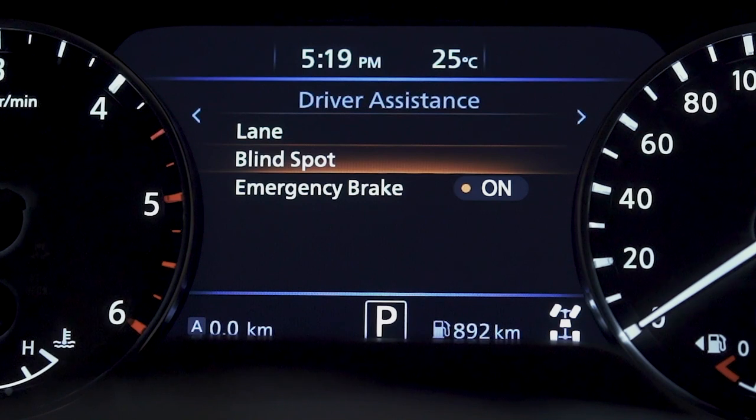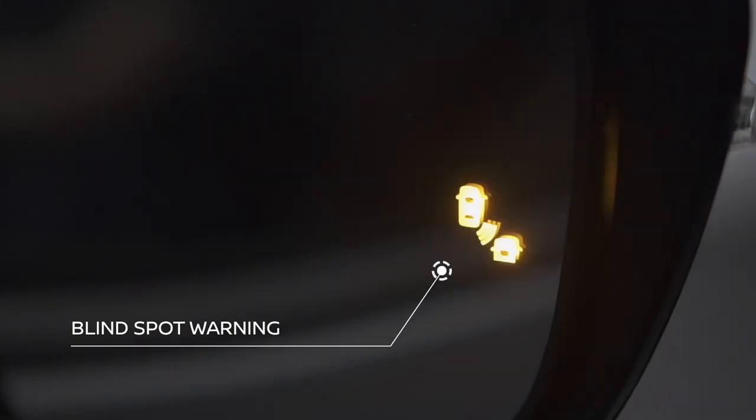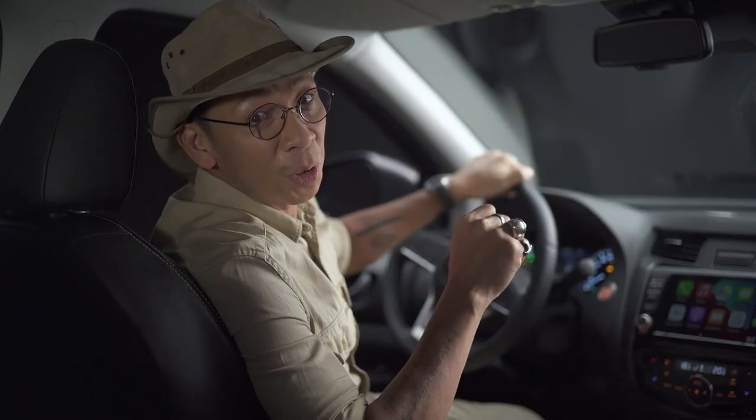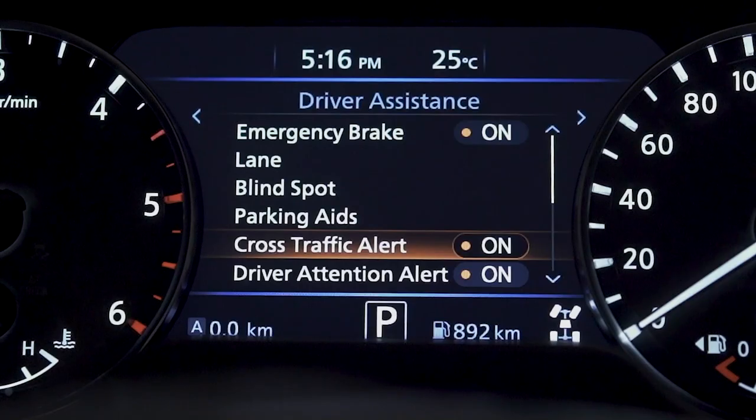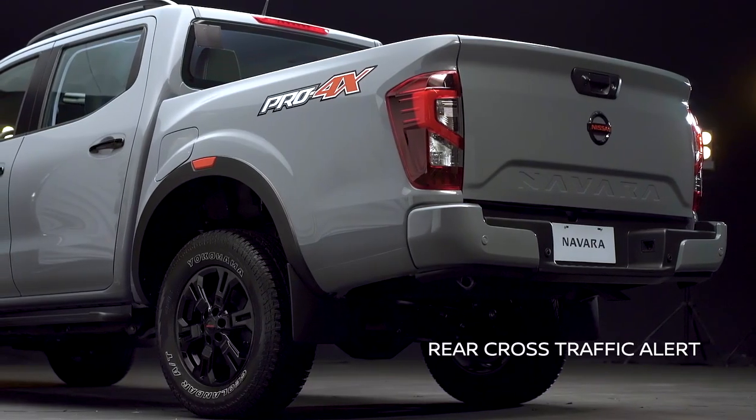There's the blind spot warning, which alerts you when there's a vehicle in the rear that you can't see while you're driving. The tech assist continues when you reverse — rear cross traffic alert gives you a visual and audible warning if a vehicle crosses your path as you are backing up.